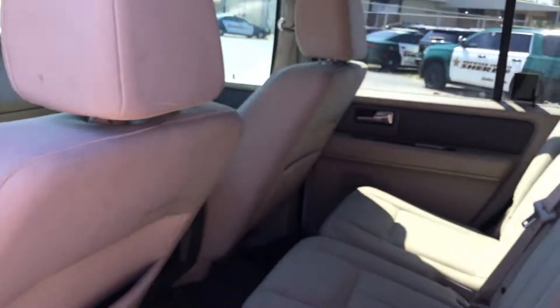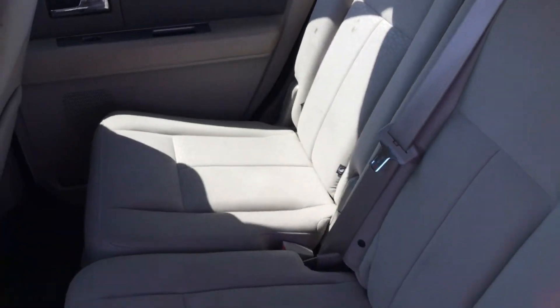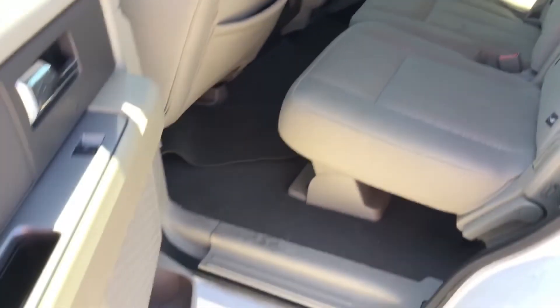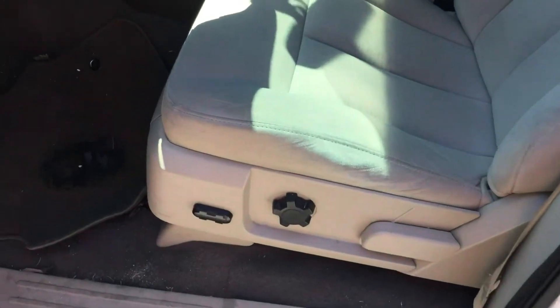It's got screw holes in some panels where police lights had to be removed. The headliner also has a few small tears and little holes along the middle — it still looks decent but does have some damage. All the door panels are in place and look good. The rear seat is in good shape, rug looks nice, and the driver's seat shows a little wear but is not torn.